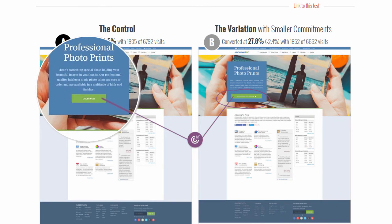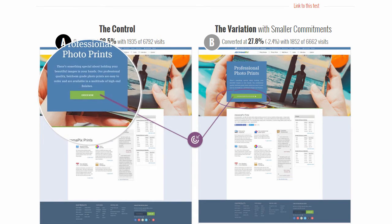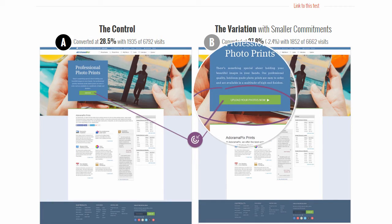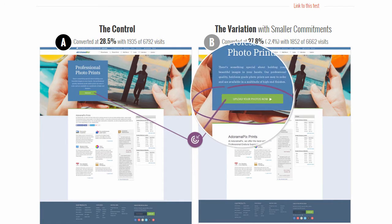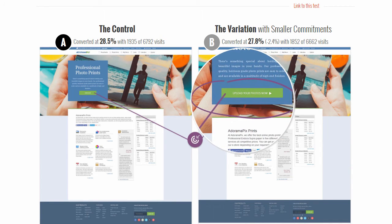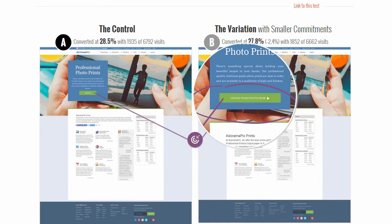In the control, the call to action was 'Order Now' — a purchase task. We thought that maybe if we changed that button label to something like 'Upload Your Photos Now', which is less purchase-oriented and more communicating the next relevant step — the upload customization task — that would help drive sales.